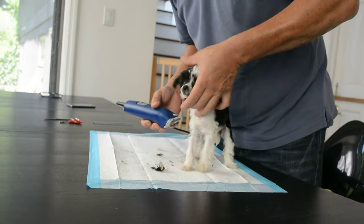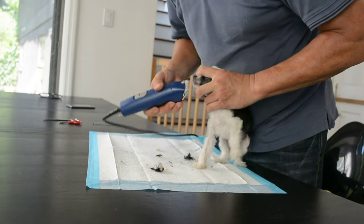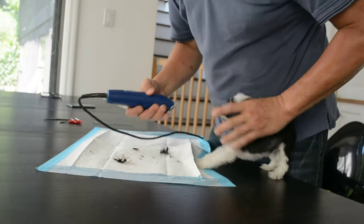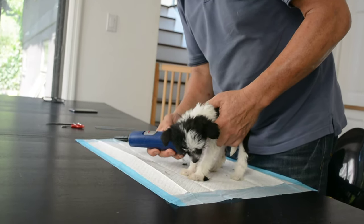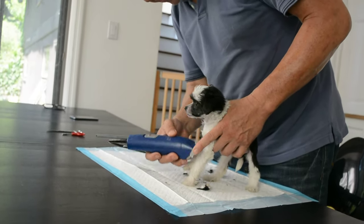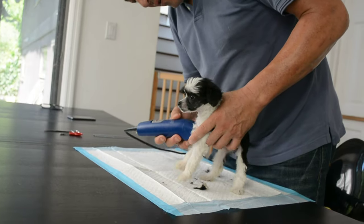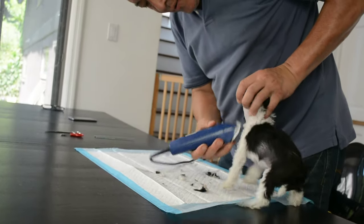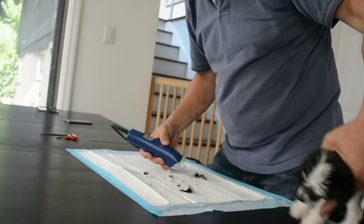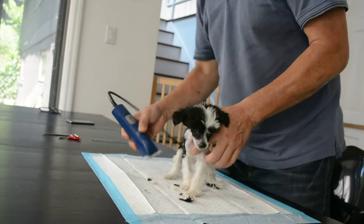Now we're going to do the end — that wasn't so bad. No drama please. Now we are going to do the ears.